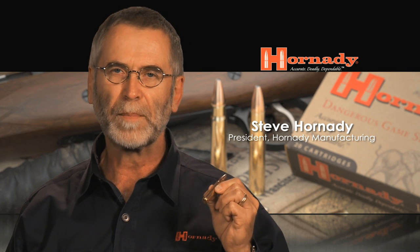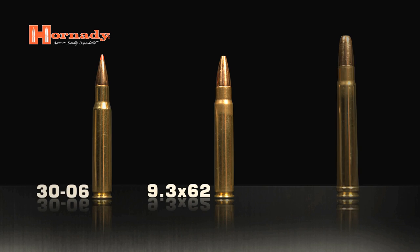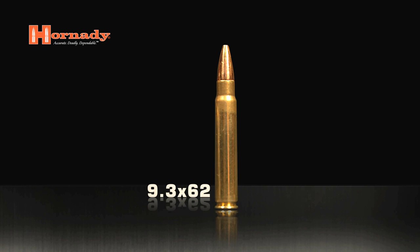This is a popular caliber in Europe, and for European hunters it gives them the option of a pretty good thumper fitting into a standard Mauser type action in standard length. It uses a 30-06 head, so it's a very common head size that feeds reliably through all of those guns.